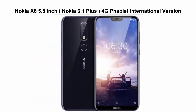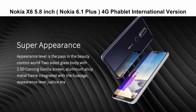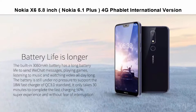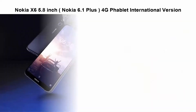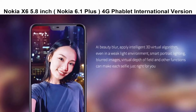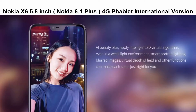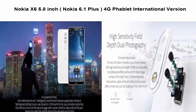Top 2: Nokia X6, also known as Nokia 6.1 Plus. 5.8-inch 4G Phablet, International Version, 6GB RAM, 64GB ROM, 16.0MP plus 5.0MP rear camera, fingerprint sensor. Model TA1083, Android 8.1, Qualcomm Snapdragon 636 Octa-Core 1.8GHz.